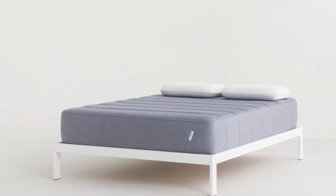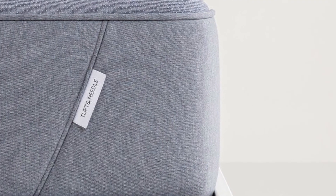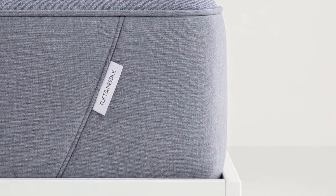The fabric is breathable and wicks away heat and moisture. Long-term monthly payments are offered by the manufacturer along with a 10-year limited warranty. For those who favor contouring mattresses with a lot of hug, this mattress probably won't provide what they desire. Users also complain about the weight.